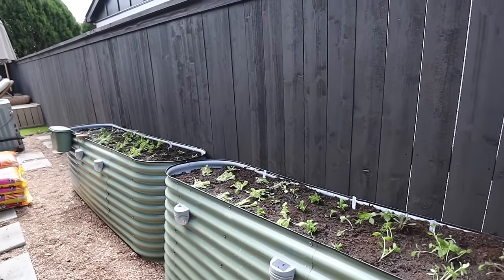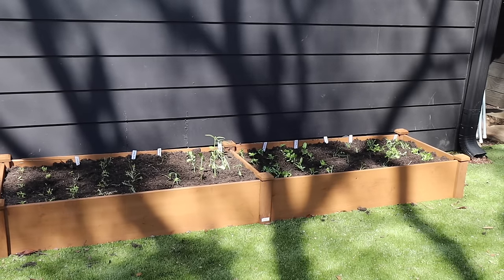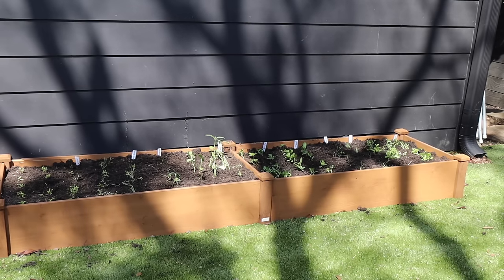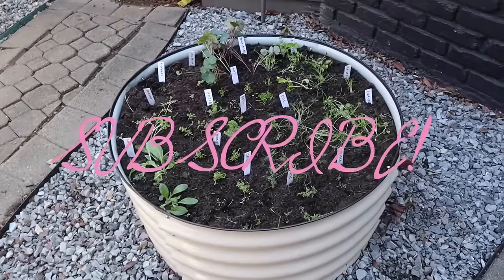I've already got more seedlings happening in the garage, but I need more. Everything's looking good — the flowers, cocktail garden, all of it. Gardening has been such a great escape for me and it's been very therapeutic.